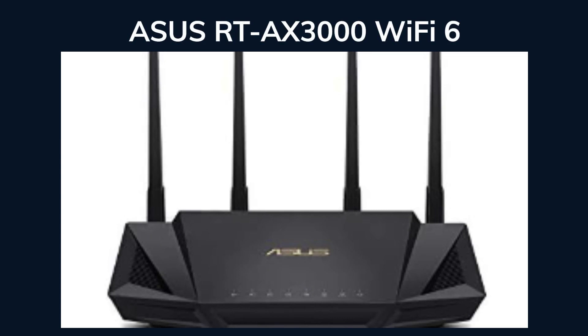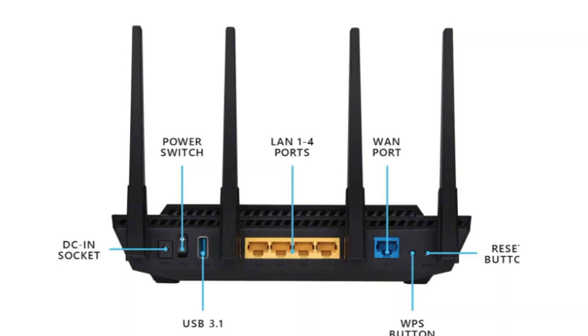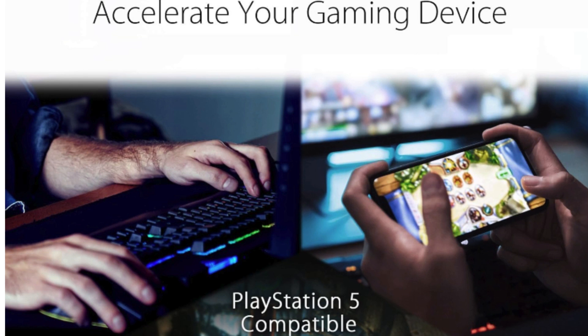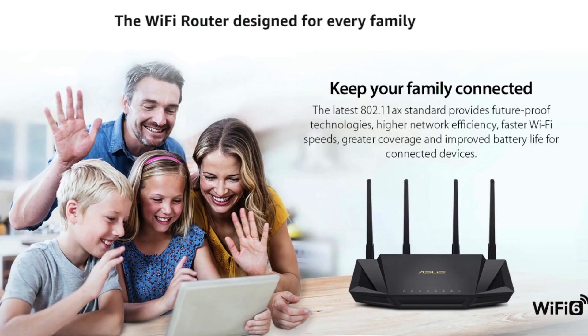Number 4: ASUS RT-AX3000 Wi-Fi 6. The ASUS RT-AX3000 Wi-Fi 6 router is a reliable and high-performance router designed for home office use. With its dual-band capability and extendable range, it provides a fast and stable connection for multiple devices. The router is easy to set up and manage through the accompanying app, making it suitable for non-tech-savvy users. It offers advanced parental controls, built-in VPN, and subscription-free network security for added protection. The ASUS RT-AX3000 is also compatible with AiMesh, allowing users to create a mesh network for whole-home coverage. Whether you need a reliable connection for work or seamless gaming and streaming, this router is a recommended choice.